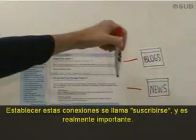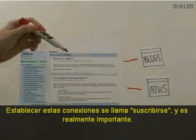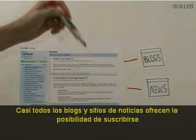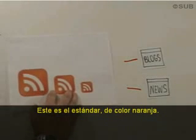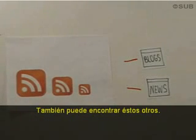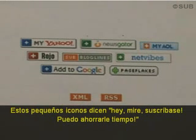Setting up these connections is called subscribing, and it's really important. Nearly every blog and news site offers the ability for you to subscribe so that updates from these sites show up in your reader. To set up these subscriptions, you just need to look for funny little icons. This is the standard one using the standard orange color. You may also see these. These little icons say, 'Hey look! Subscribe to me! I can save you time!'